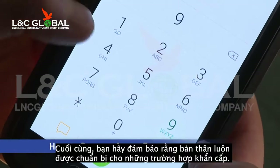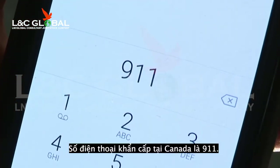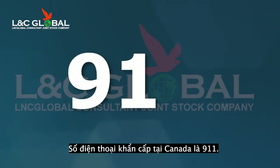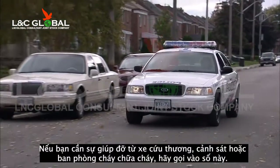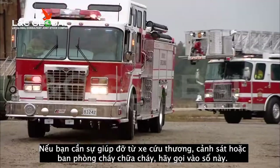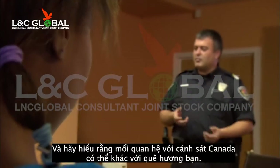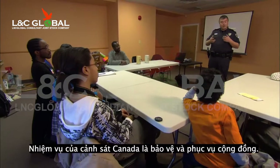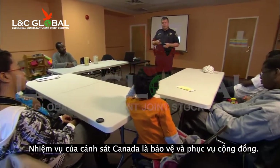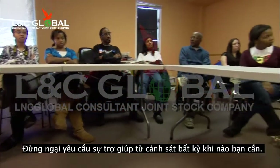Lastly, you should make sure you are prepared in case of an emergency. The emergency telephone number used across Canada is 911. Be sure that you and your family members memorize this number. If you ever require help from paramedics, the police or the fire department, call this number. Know that relations with the police in Canada may be different than in your home country. The main job of the police in Canada is to protect and serve their communities. Don't ever be afraid to ask the police for help when you need it.